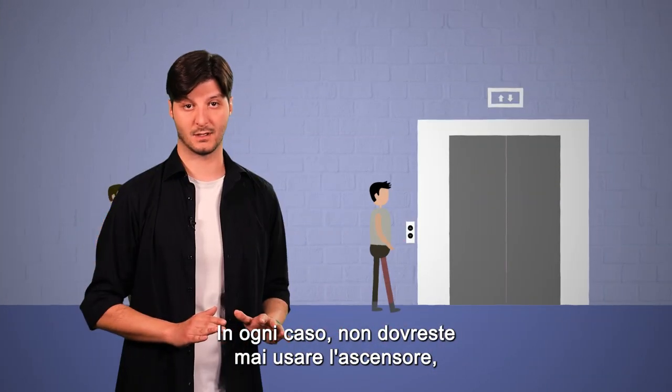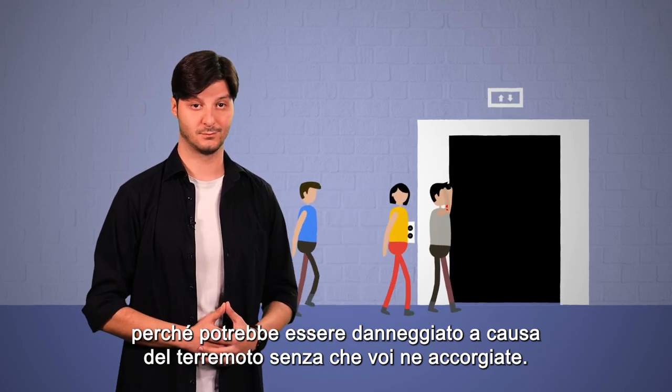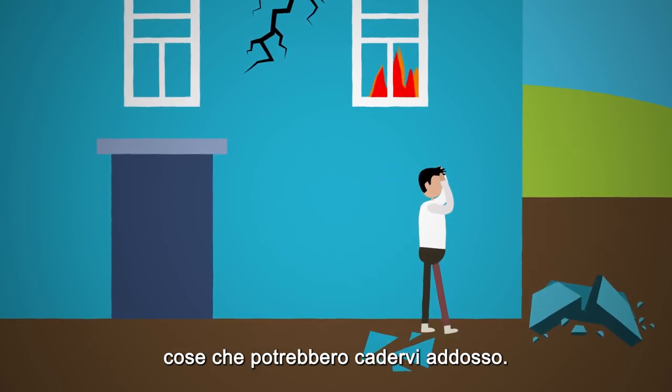Nonetheless, you should not use the elevator at all because it could be damaged by the earthquake and you wouldn't know about it. After leaving the building, head outdoors as far away from buildings, pillars, and things that can come crashing down on you.